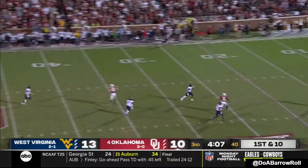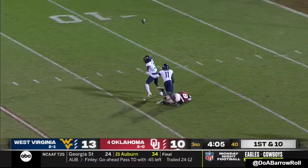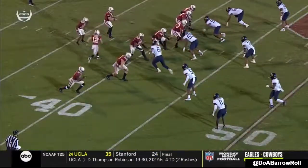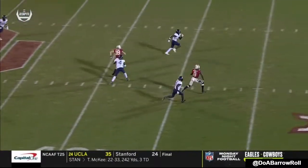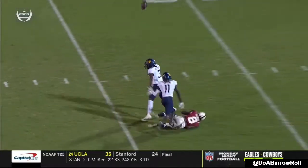Rattler launches downfield. Woods — kind of not getting back there by Matthews, because Woods has the speed to be able to outrun and get behind coverage.